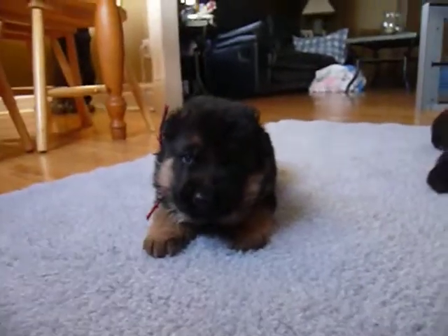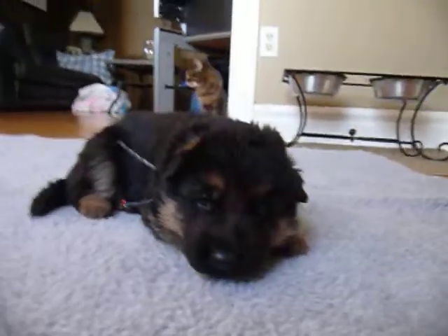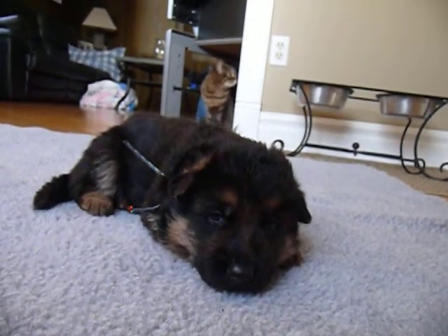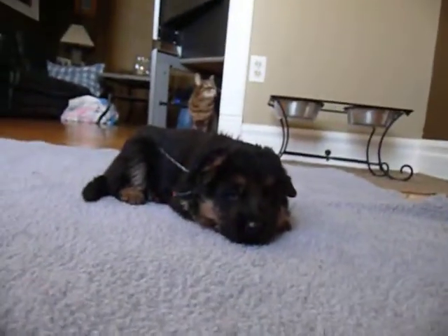So here are our puppies. There's red-collared female, then we have blue-collared male, and he looks like he's going to be a long coat. It's hard to tell at this age, but in about a week I should know — so far he looks like he's going to be a long coat.